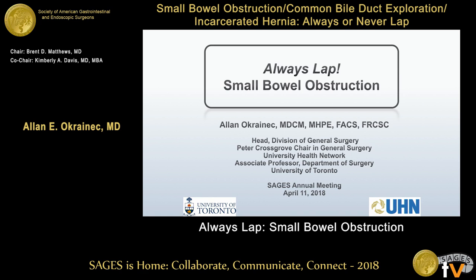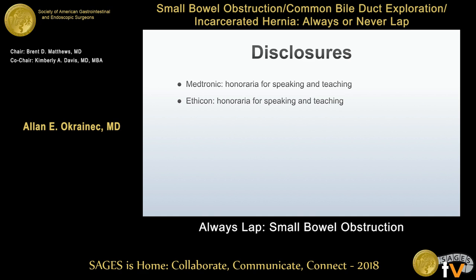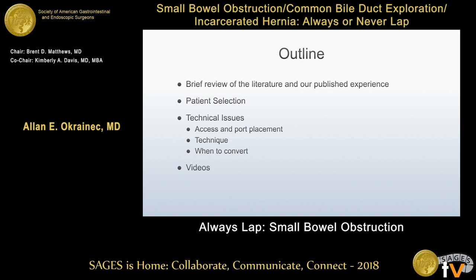Thanks very much for the opportunity to present this topic today — always lap small bowel obstruction. I have disclosures which will not affect the content of my presentation. What I'm hoping to discuss over the next eight minutes is a brief review of the literature, some selected studies we've published, and really why I think the laparoscopic approach to bowel obstruction is one you should always consider. I'll also cover tips and tricks around patient selection and technical issues, and show videos of successes and failures.